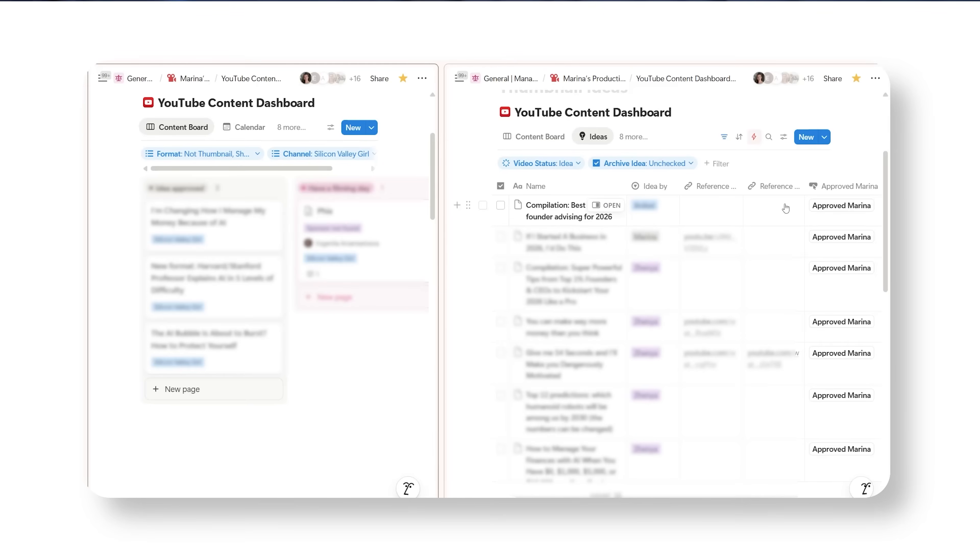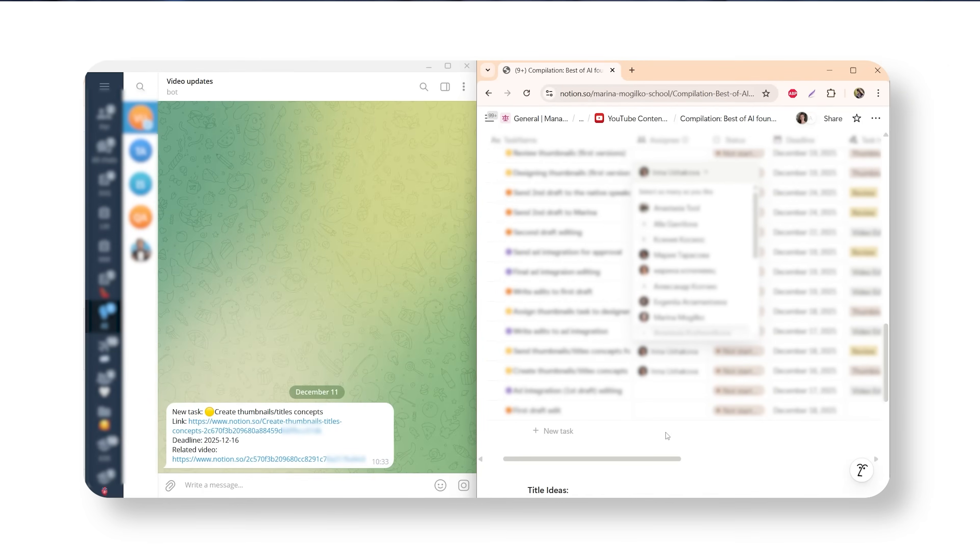When someone joins the team, they go to Notion and that's their entire onboarding. What makes Notion powerful is the ability to connect all your other tools through automation. For example, when I approve a new topic idea for this channel, I click the approve button in Notion. A workflow starts automatically: it creates a task and sends it to our team group on Telegram, then starts a reminder chain so as the deadline gets closer, the team gets automatic reminders. Nobody gets a message from me — I'm eliminated from the process. The system just works.